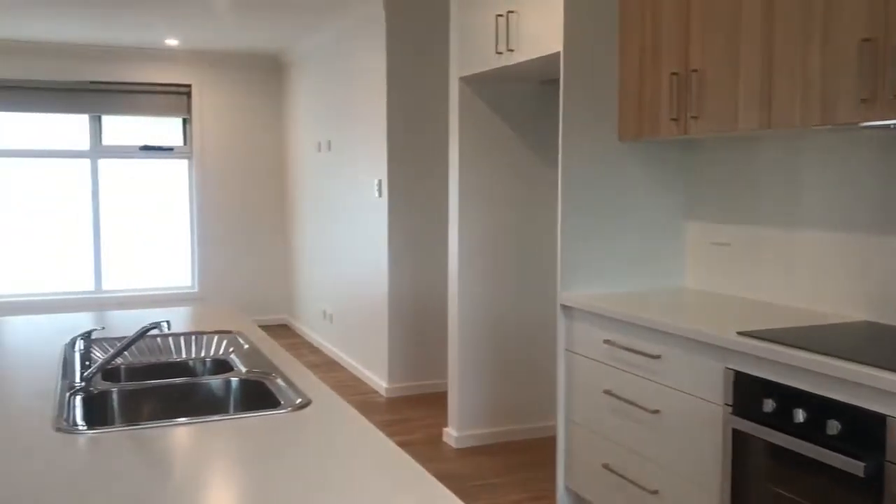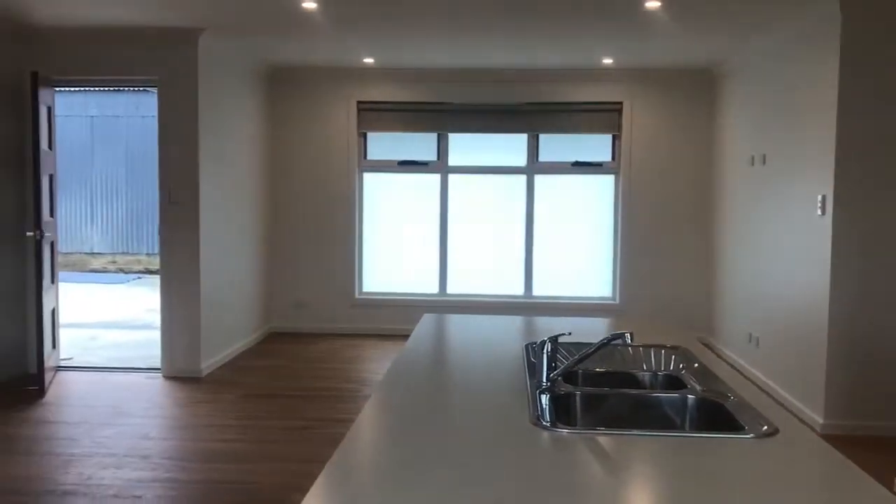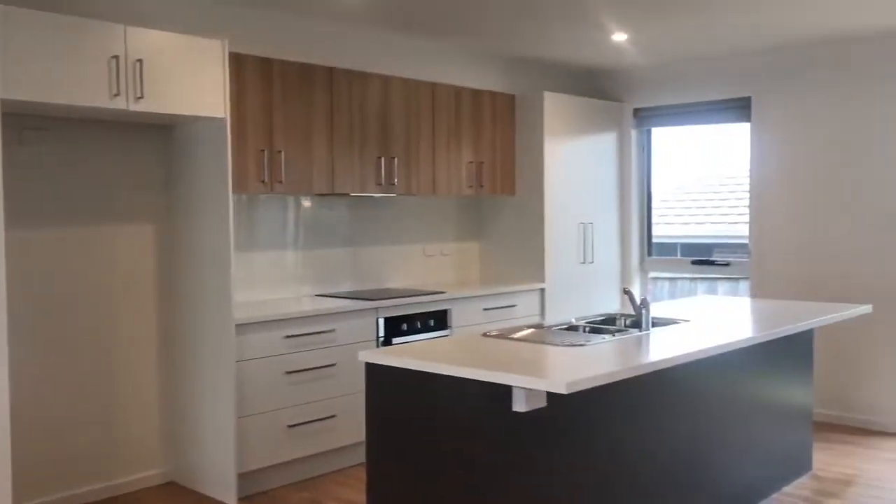Open plan living with a galley-style kitchen that features dishwasher and electric cooking, reverse cycle heating and cooling.